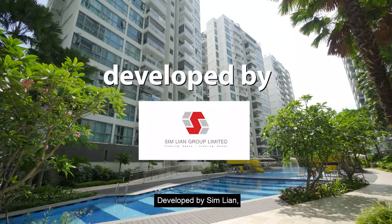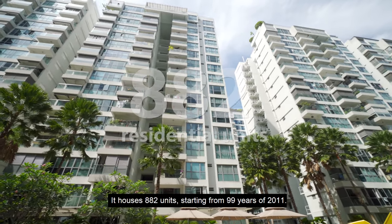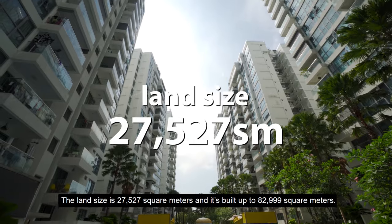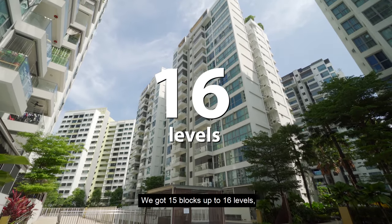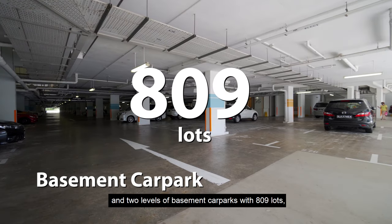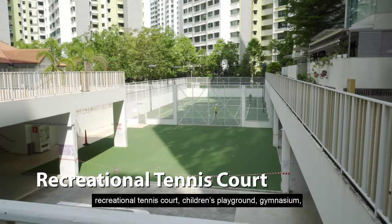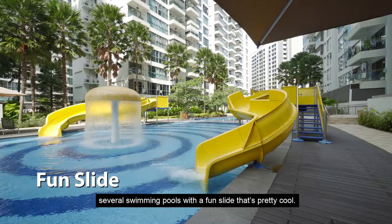Developed by Simlian, this project was completed in the year 2015. It houses 882 units, starting from 99 years from 2011. The land size is 27,527 square metres and is built up to 82,999 square metres. We've got 15 blocks up to 16 levels and 2 levels of basement car parks with 809 lots and 14 handicapped lots. This condo comes with full facilities including a recreational tennis court, children's playground, gymnasium, and several swimming pools with a fun slide.